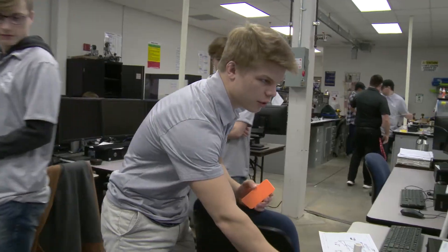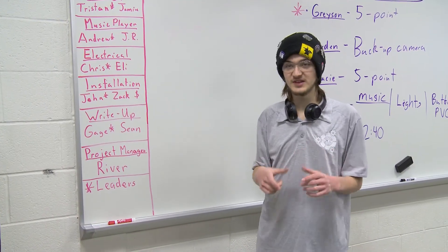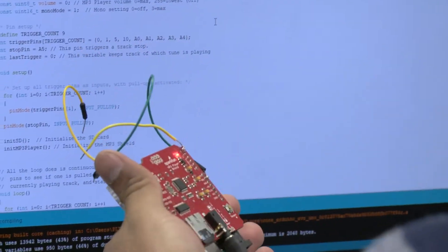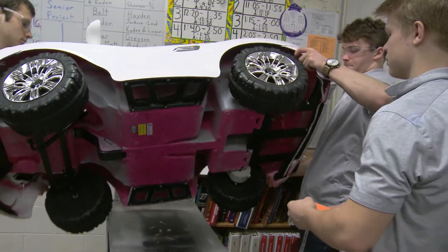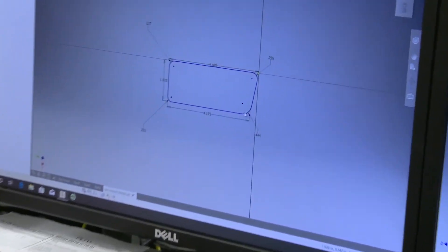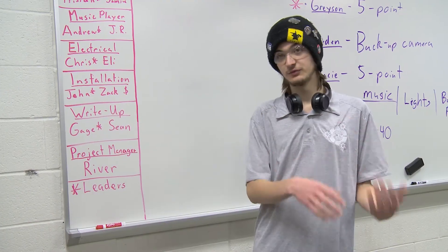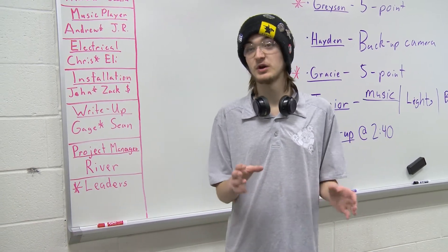We've got Tristan and Jamie working on design — that's the AutoCAD and drafting software — working on printing up any parts we need. We've got the music player, which is the coding, which is Andrew and JR. Installation — we've got John, Zach, and Cash. We've got three people on that one because it's a bigger category — that's actually building it, putting it together, making sure all the pieces fit right. And then there's project manager, which is me — I'm going around making sure everything's working right and talking to whoever I need to keep this project running smoothly.